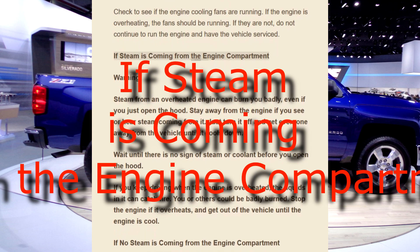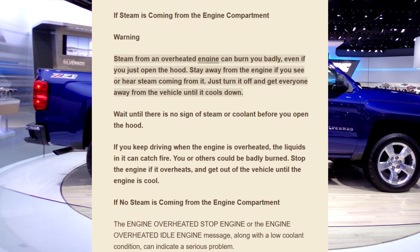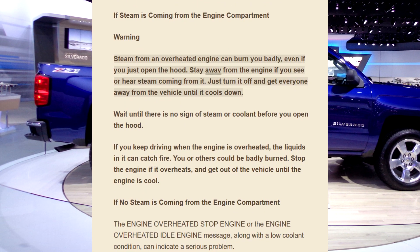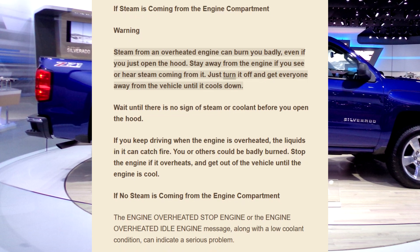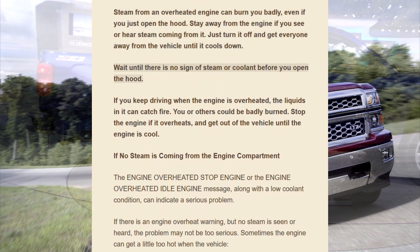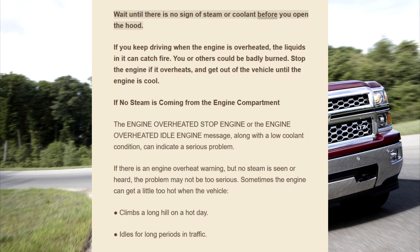If steam is coming from the engine compartment, warning: steam from an overheated engine can burn you badly, even if you just open the hood. Stay away from the engine if you see or hear steam coming from it. Just turn it off and get everyone away from the vehicle until it cools down. Wait until there is no sign of steam or coolant before you open the hood.